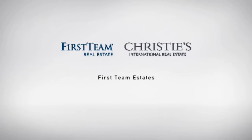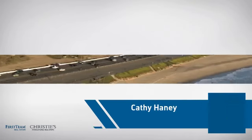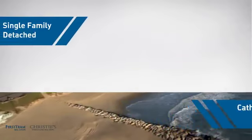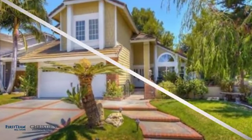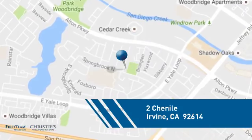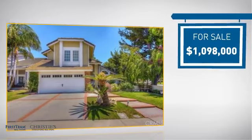At First Team Real Estate, you'll find just the right home for you. This video is brought to you by your real estate agent, Kathy. This home is a great choice for those looking for comfort, convenience, and the privacy of their own home. And it's located in the Irvine area, currently listed at just under $1.1 million.